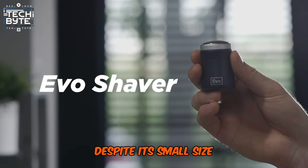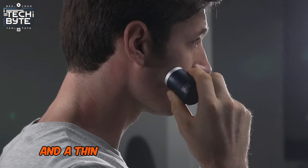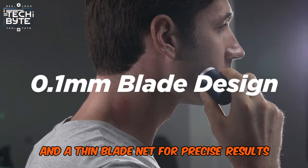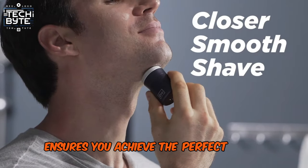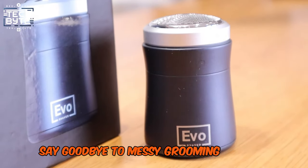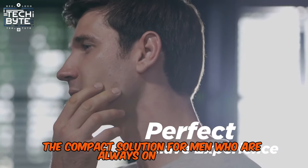Despite its small size, Evo Shaver boasts a 6,000 revolutions per minute motor for lightning-fast shaving and a thin blade net for precise results. Plus, its unique sound technology ensures you achieve the perfect shave every time. Say goodbye to messy grooming routines and hello to convenience with Evo Shaver, the compact solution for men who are always on the move.